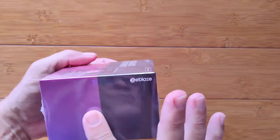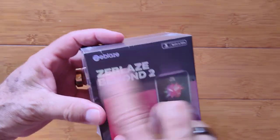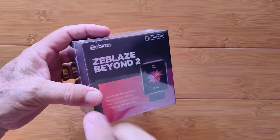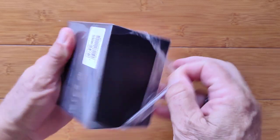Greetings and welcome to smartwatchticks.com. These watches are getting better and better, and Zblaze is beyond beyond. This is the Beyond Beyond watch, and it's all wrapped up here.